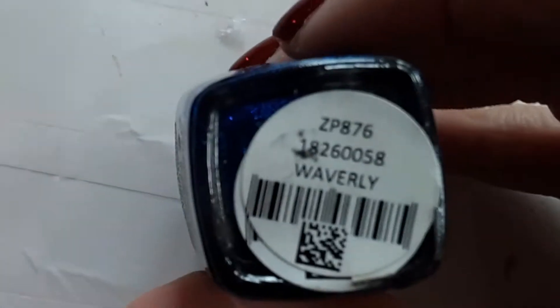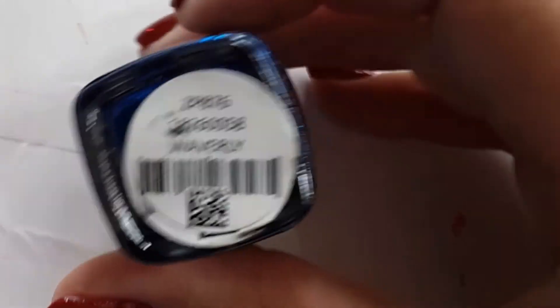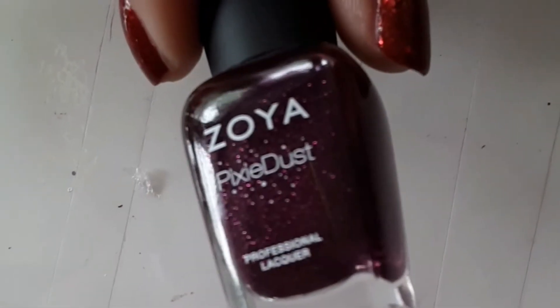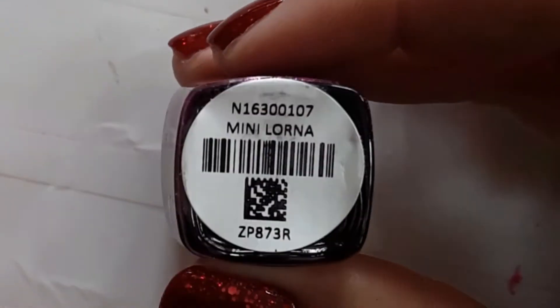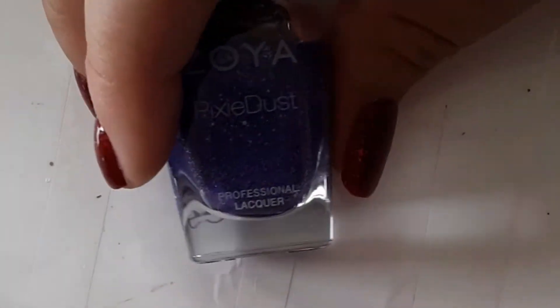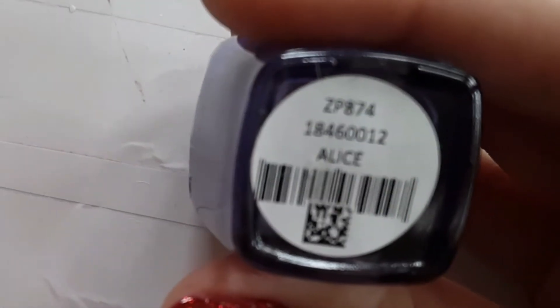Zoya's Waverly is a really pretty matte sapphire blue. This next one is new — I haven't worn it yet but I already love it from the swatch, and it's called Lorena, I think. Next up is Pippa.